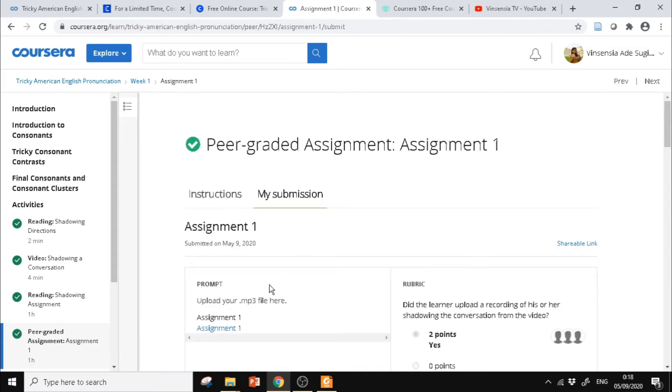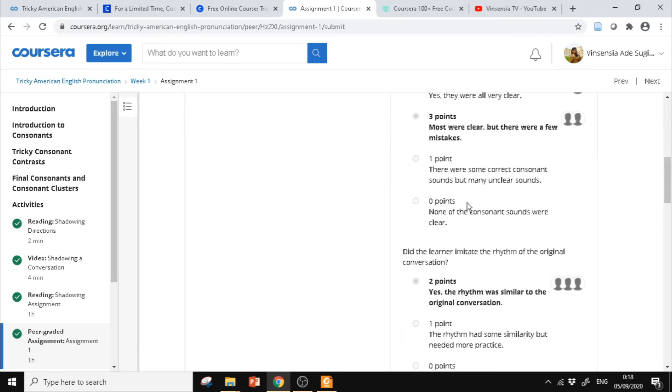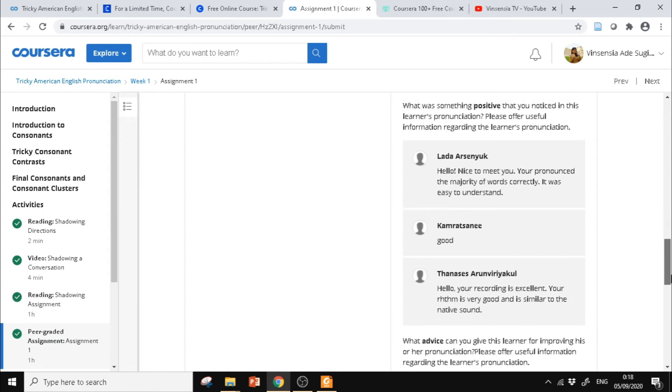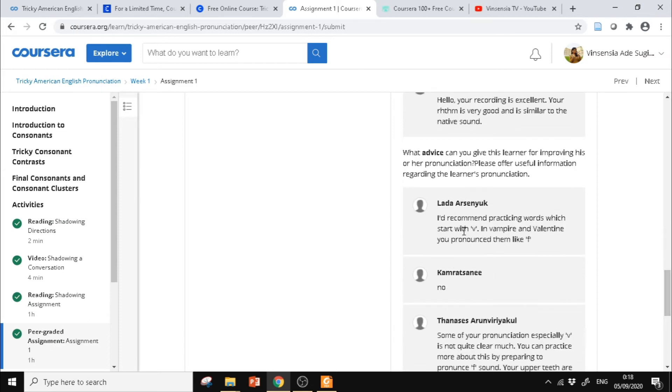Kita harus upload rekaman suara di sini. Kemudian ada penilaian dari peserta kursus yang lain, ada komentar-komentarnya. Jadi seru juga karena setelah mengerjakan tugas, ada yang mendengar cara kita berbicara bahasa Inggris dan mereka memberi nilai. Misalnya ada komentar: 'Hello, nice to meet you, your pronunciation is correct, it was easy to understand' atau 'Your recording is excellent, your rhythm is very good and it's similar to the native sound.'